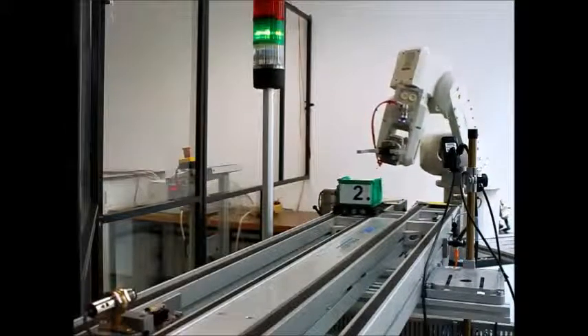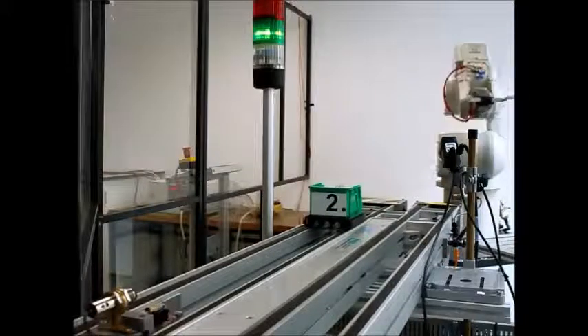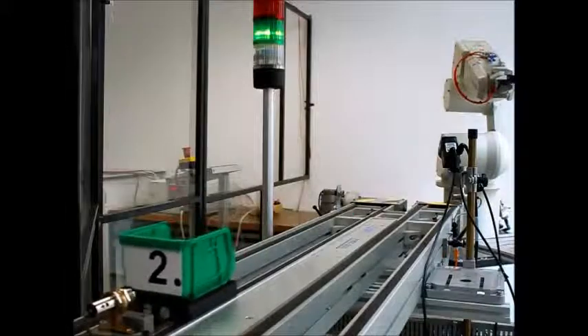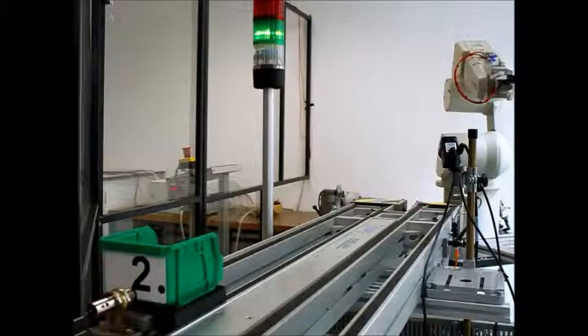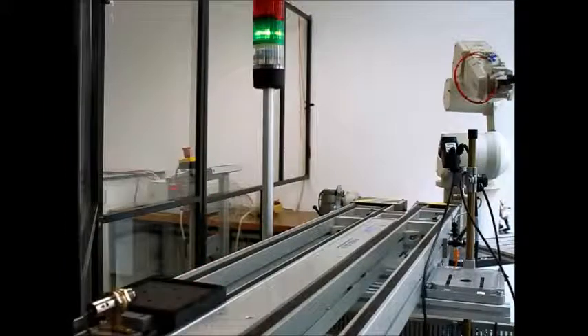When the safe position signal is given, the pallet will bring out the kit box by the conveyor belt. The system then waits until the operator collects the kit box as ordered, and the pallet will then return to the delivery position beside the robot.